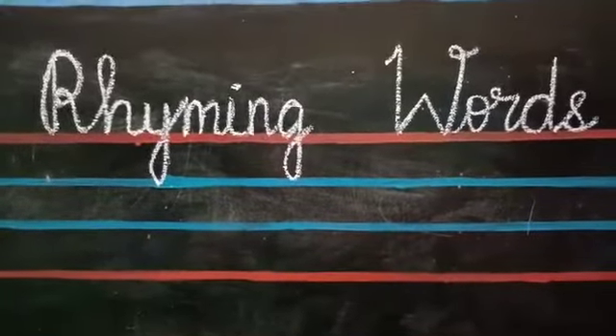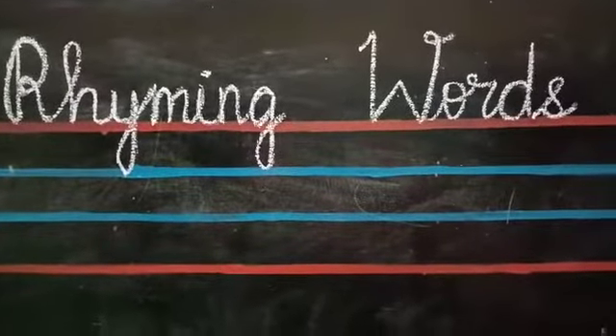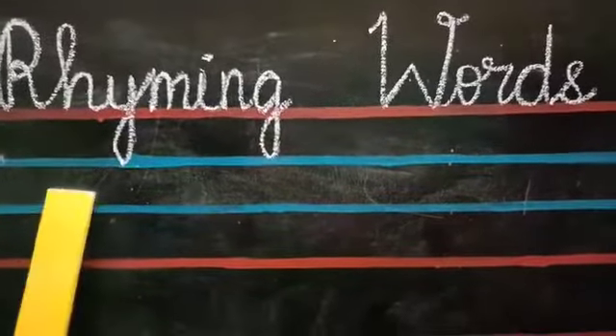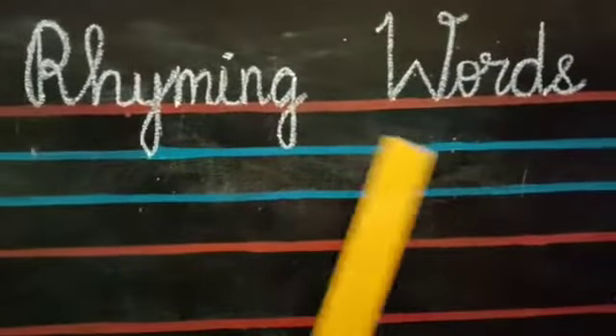Good morning children. This is your English period. Today I am going to teach you a new topic: Rhyming words.